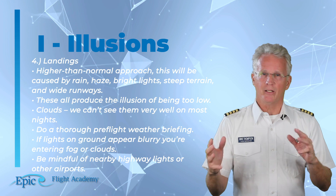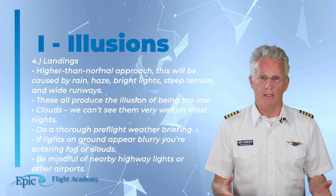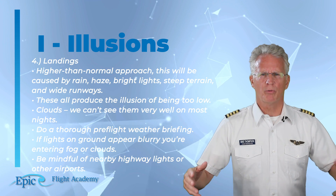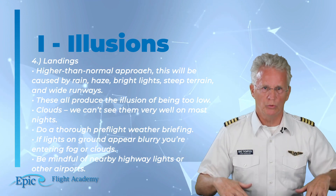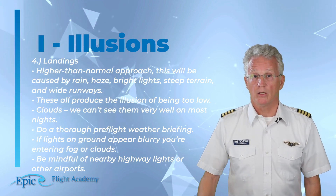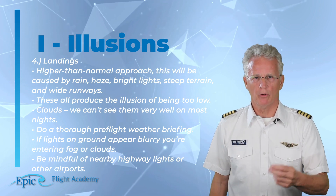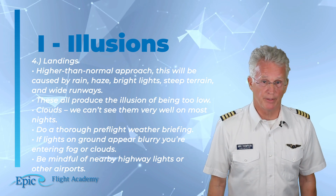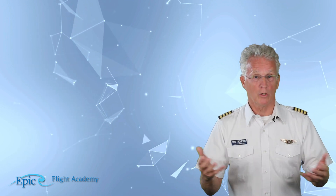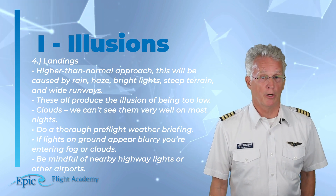Landing illusions at night: a higher-than-normal approach will be caused by rain, haze, bright lights, steep terrain, and wide runways — these all produce the illusion of being too low, causing us to come in too high. Regarding clouds: we can't see them very well on most nights, so do a thorough preflight weather briefing. If lights on the ground appear blurry, you are entering fog or clouds. Be mindful of nearby highway lights or other airports.